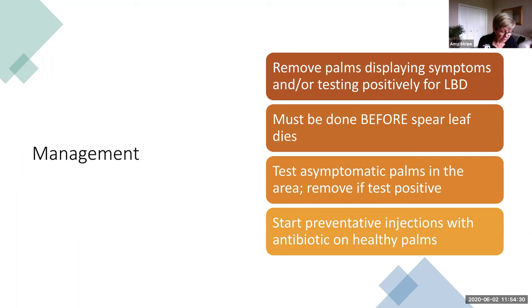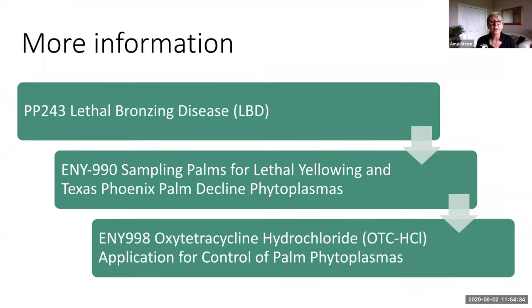I want to point out a couple of good EDIS publications. For those not familiar with EDIS — the Electronic Data Information System of the University of Florida — just Google UF-EDIS. The PP243 is the updated lethal bronzing publication with most of the information covered today. There's also a publication on sampling palm tissue for lethal yellowing and Texas Phoenix palm decline, and one on how to apply oxytetracycline injections.